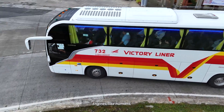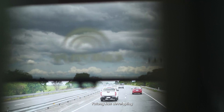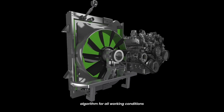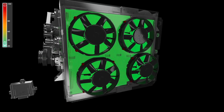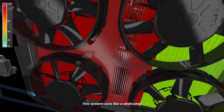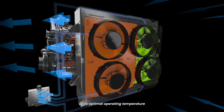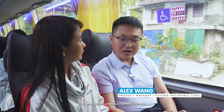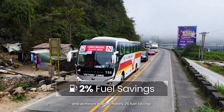The engine, like a human, operates less efficiently at extreme temperatures. Yutong has developed an adaptive temperature control algorithm for all working conditions to precisely regulate the electronic fan. This system acts like a dedicated temperature control manager, maintaining the engine at its optimal operating temperature. This enhances combustion efficiency, reduces overall energy consumption, and achieves approximately 2% fuel savings.